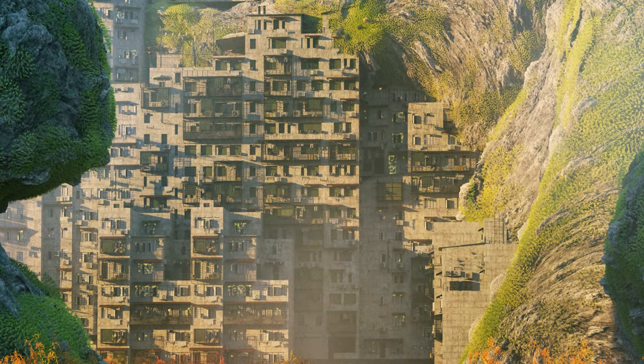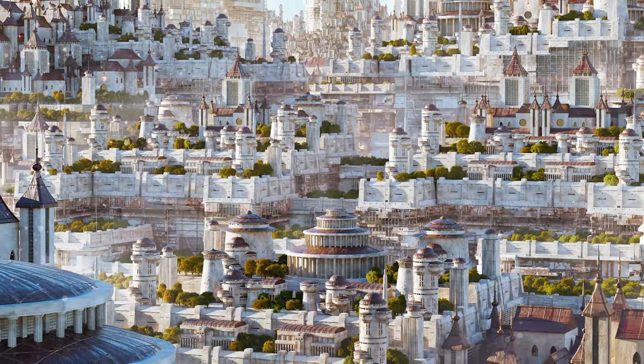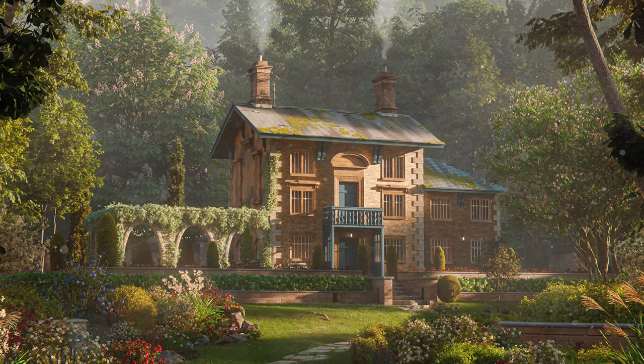Speaking of beauty, do you have something amazing you'd like to show us? Go ahead and share your artwork and your journey at hashtag StudioShare. And be sure to follow us at NVIDIA Studio to see what else we have in store for you.